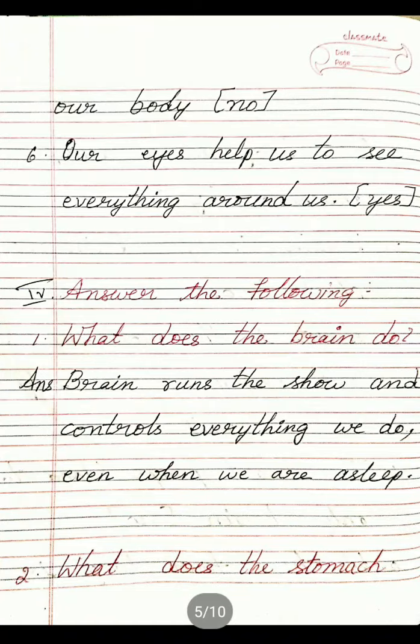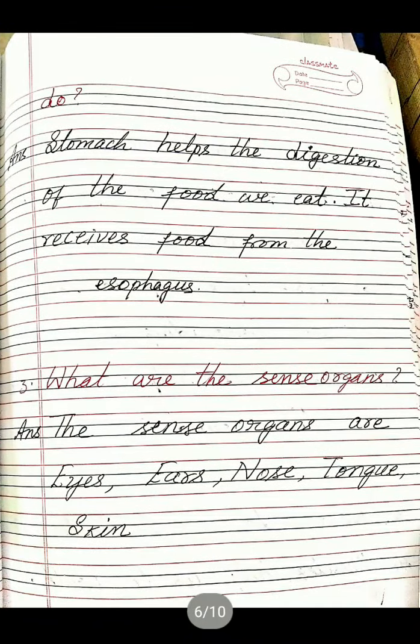Second one: What does the stomach do? Answer: Stomach helps the digestion of the food we eat. It receives food from the esophagus.